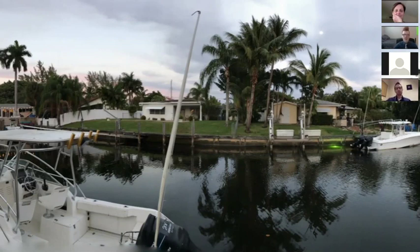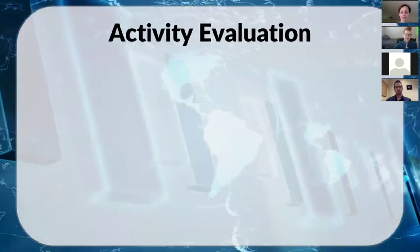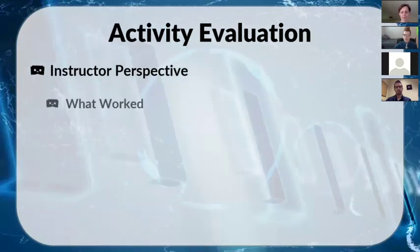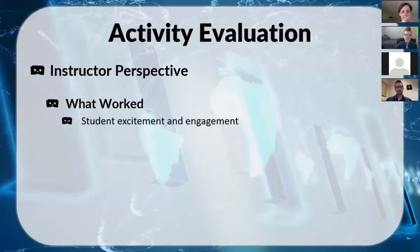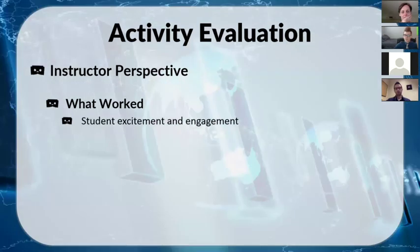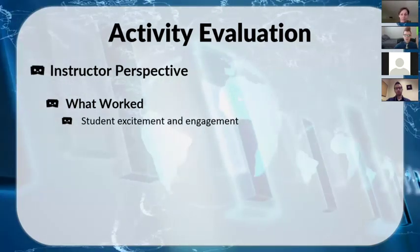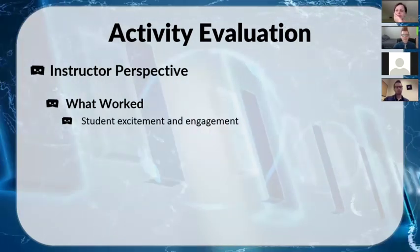As for my own opinion about how the activity went: student excitement and engagement stood out. Trying to get students to care about things that don't relate to them is tricky, especially in college where students aren't required to be there. We typically run about a 75% attendance rate, but this was one of the few days where absolutely everybody showed up — 100% attendance, which was pretty remarkable.